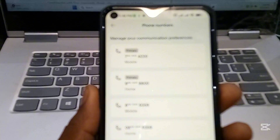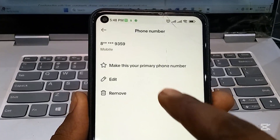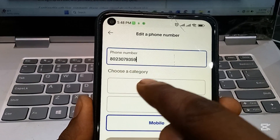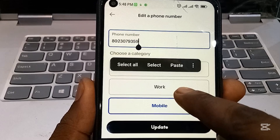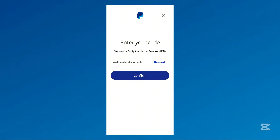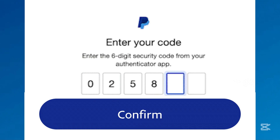To edit an existing phone number, tap on it to open the details, then tap Edit. Enter the new phone number and select its type — Mobile, Home, or Work — then tap the Update button. PayPal will send an SMS code to the new mobile number. Enter the code to confirm ownership.